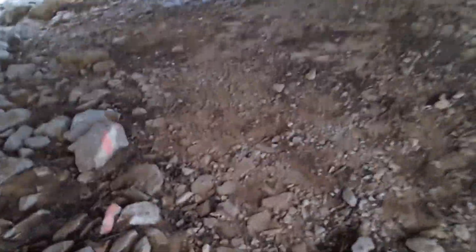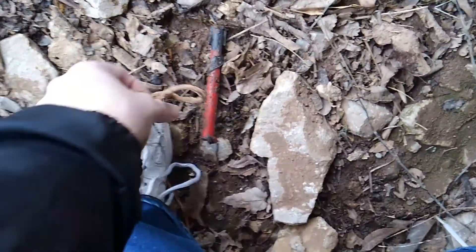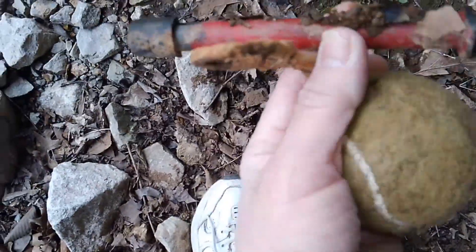Tumbleweed, why are you following me? I found something — I found something metal with a loop on it. I'll take it and we'll check it out. Found something without my magnet — surface find!